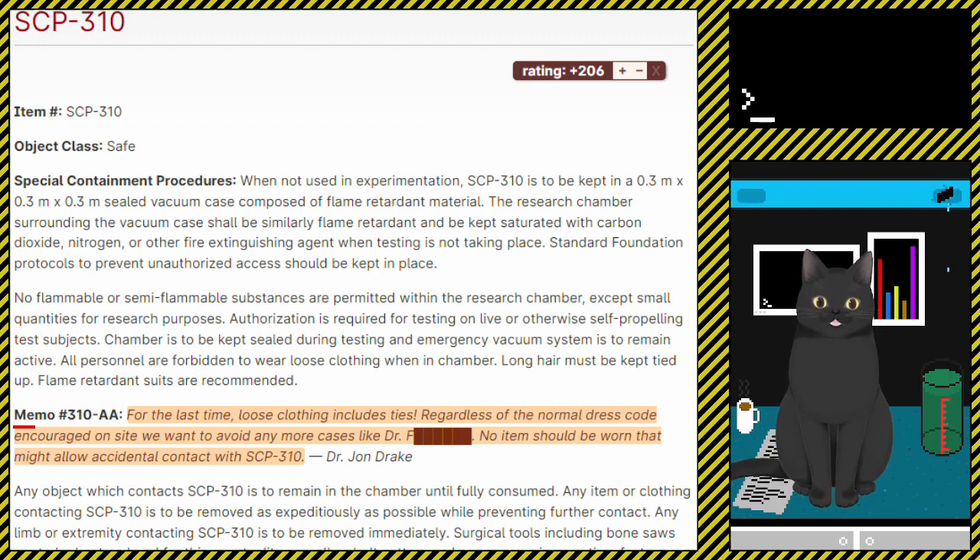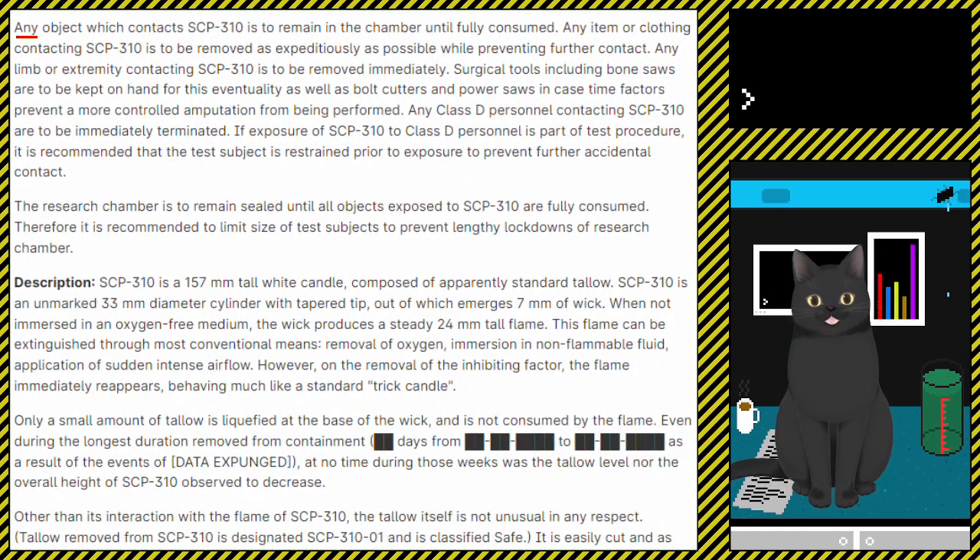Memo number 310-AA: For the last time, loose clothing includes ties. Regardless of the normal dress code encouraged on site, we want to avoid any more cases like Dr. [Redacted]. No item should be one that might allow accidental contact with SCP-310. Any object which contacts SCP-310 is to remain in the chamber until fully consumed. Any item or clothing contacting SCP-310 is to be removed as expeditiously as possible while preventing further contact. Any limb or extremity contacting SCP-310 is to be removed immediately. Surgical tools including bone saws are to be kept on hand for this eventuality, as well as bolt cutters and power saws in case time factors prevent a more controlled amputation from being performed.